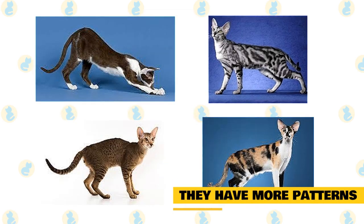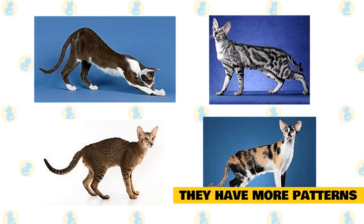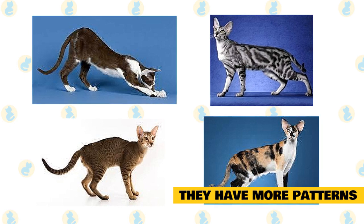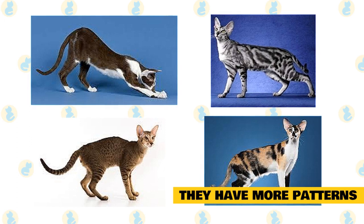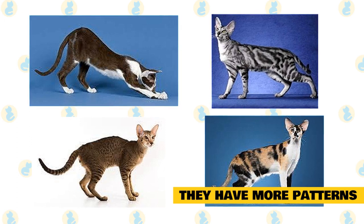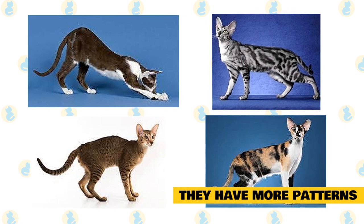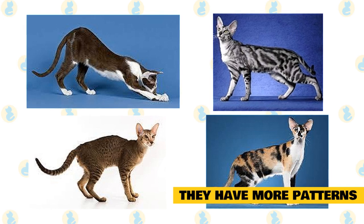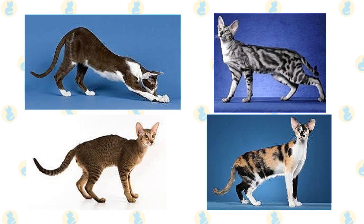They have more patterns than any other cat breed. These rainbow cats come in every pattern and color you could possibly imagine, at almost 300 combos to be exact. Some have stripes, others are solid, but all true Orientals share the same angular face, large expressive eyes, tall pharaoh-like ears, and limber lengthy bodies. There is no mistaking an Oriental Shorthair for any other breed. The Oriental Shorthair is a result of man-made crossbreeding between the Siamese, Abyssinian, and the Russian Blue.